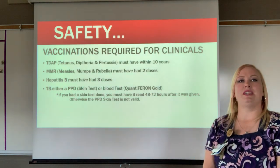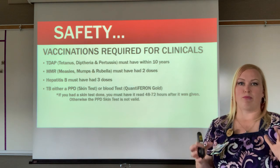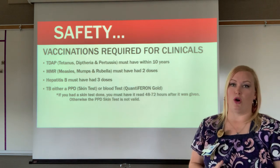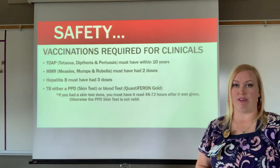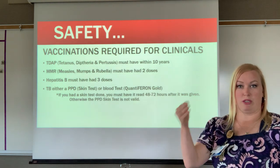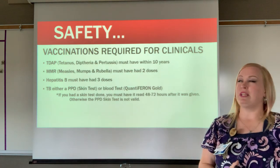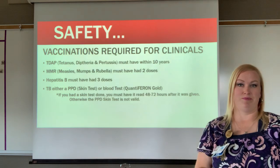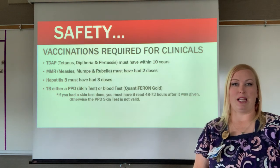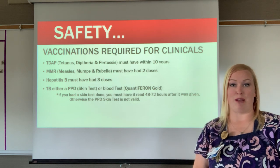The next part of safety is vaccinations — a very important part of healthcare. Almost all healthcare workers must be vaccinated to work in their fields. The first required vaccine is Tdap, a combination vaccine for tetanus, diphtheria, and pertussis.